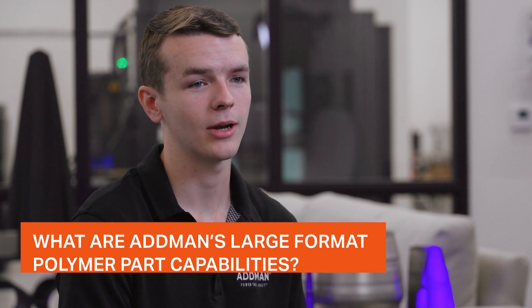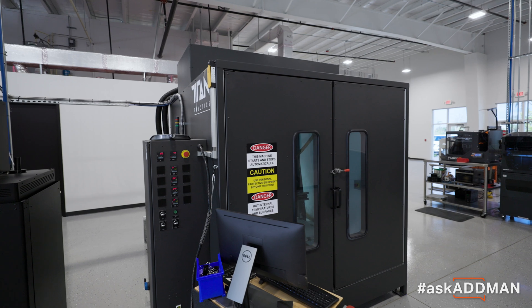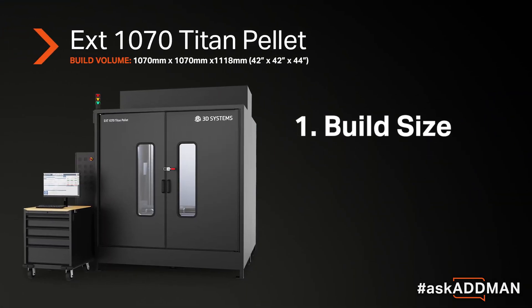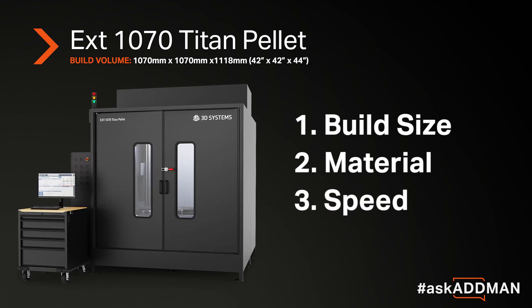Here at Adman we're equipped with two Titan Atlas machines, which are pellet-based extruder machines, and there are three things that really set them apart: the size, the material that they can print with, and the speed and the actual build of the machine.